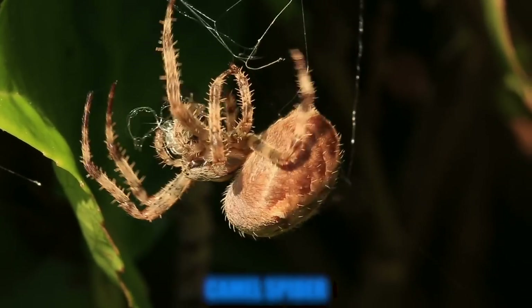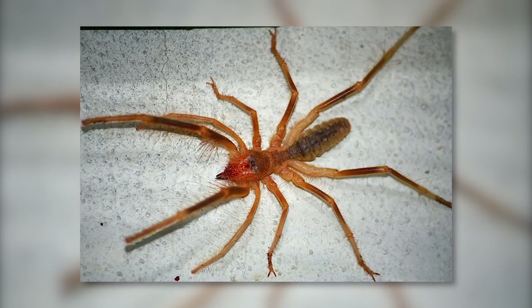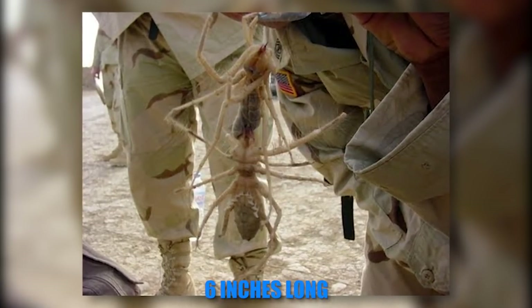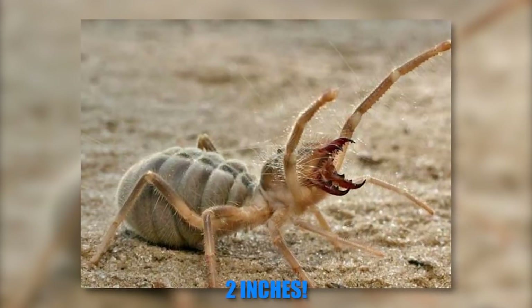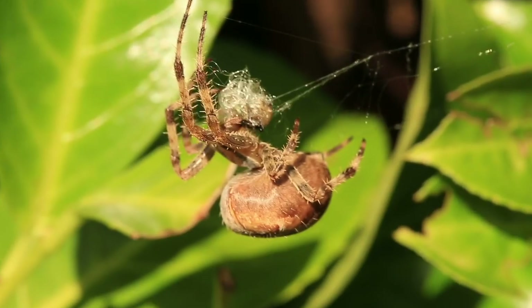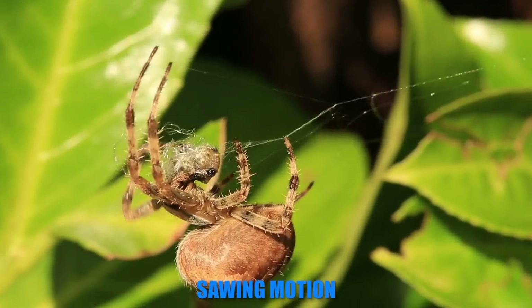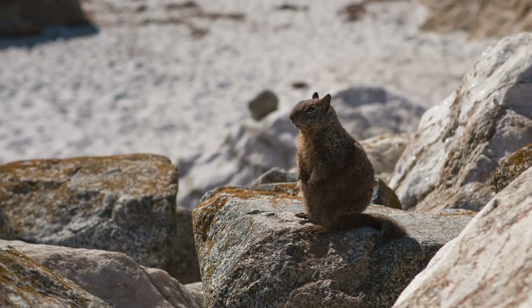Number 2. Coming in at number 2 is the camel spider — just a pure nightmare. Its body measures in at a ridiculous 6 inches long, but what's most frightening is that its fangs can grow up to 2 inches. They use these fangs to seize their victims and turn them into pulp with a sawing motion. Their favorite meals include lizards, rodents, and small birds.